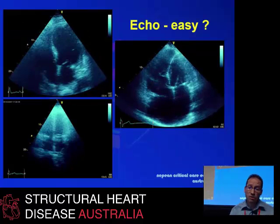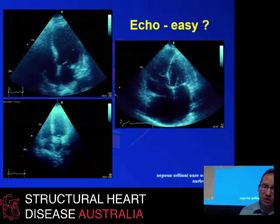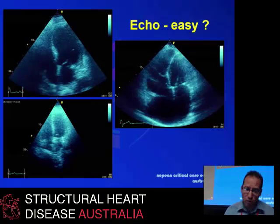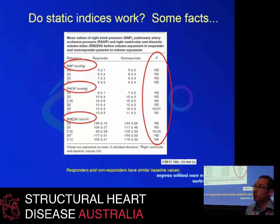We can look at echos and sometimes it may be reasonably easy to look at and realize what we need to do with a particular heart. As Greg was saying, our eyes are often trained well to recognize this. But as long as we don't try to put a number on it, it may work. If we try to put a number on it — looking at right ventricular end-diastolic volume index, for example — it doesn't help us distinguish between those who will respond to certain treatments or not.